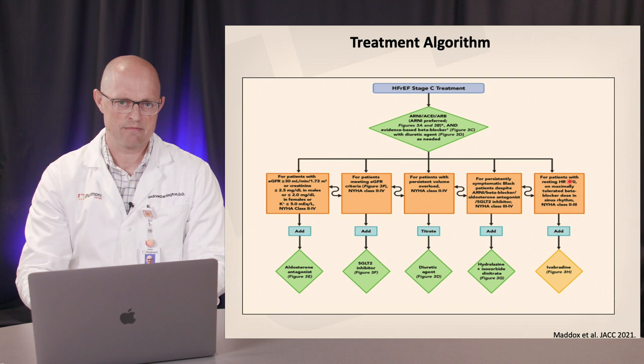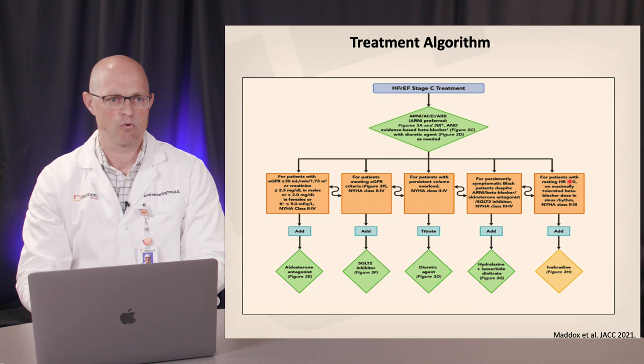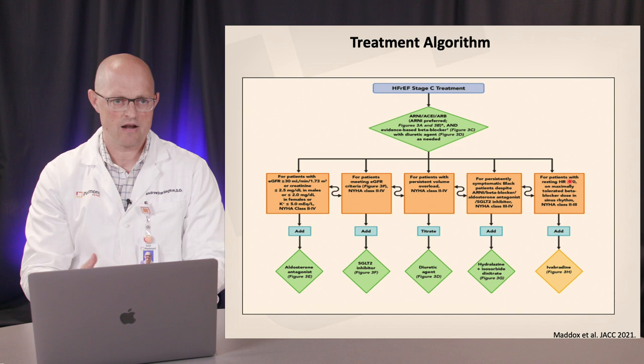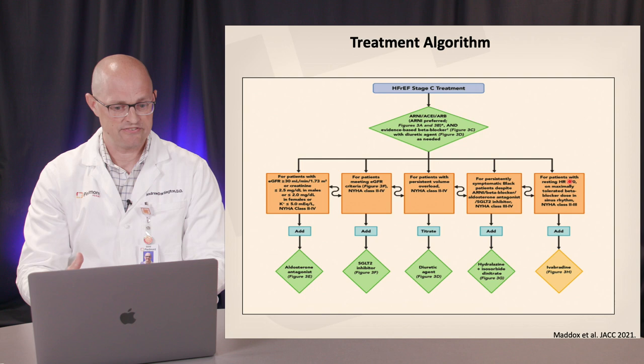One of these drugs, preferably an ARNI, should be combined with a beta blocker up front. If both can't be initiated simultaneously, consider congestive status: ACEs, ARBs, and ARNIs tend to be better tolerated in patients with some congestion on board, whereas beta blockers tend to be better tolerated in euvolemic, dry patients. Beyond that, there's flexibility for clinicians, with variables dictating next therapy including renal function, electrolyte status, volume status, ethnicity, and heart rate at rest.